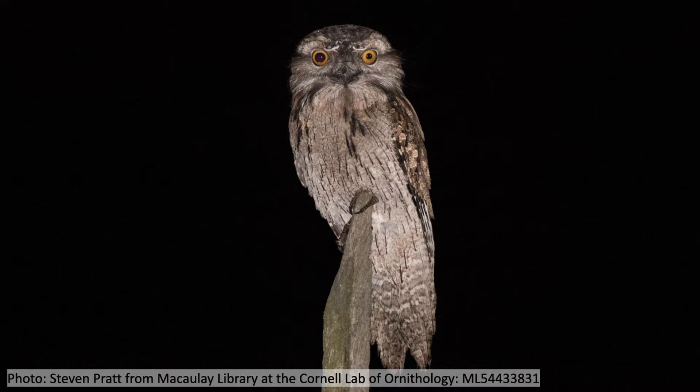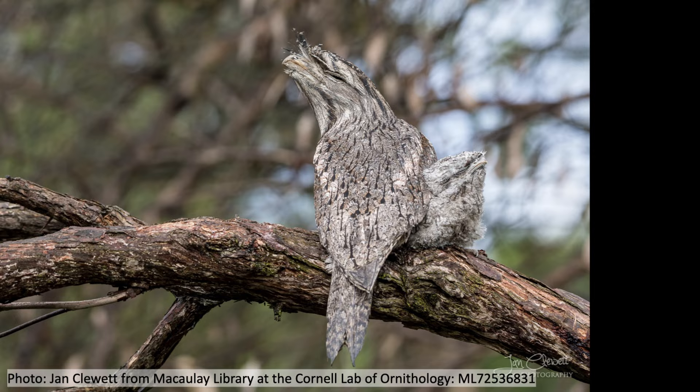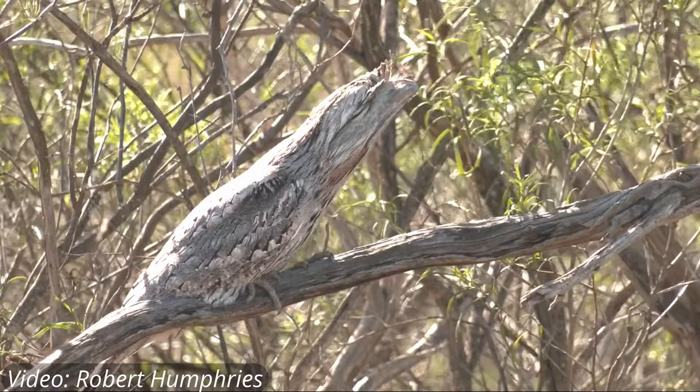Since frogmouths are nocturnal, they tend to spend most of the day resting or sleeping. They have excellent camouflage to help them avoid predators. They'll often stretch out their necks and close their eyes, making themselves look like they're part of a branch.